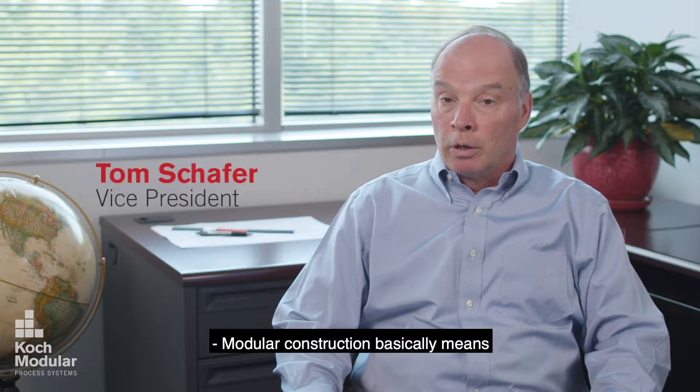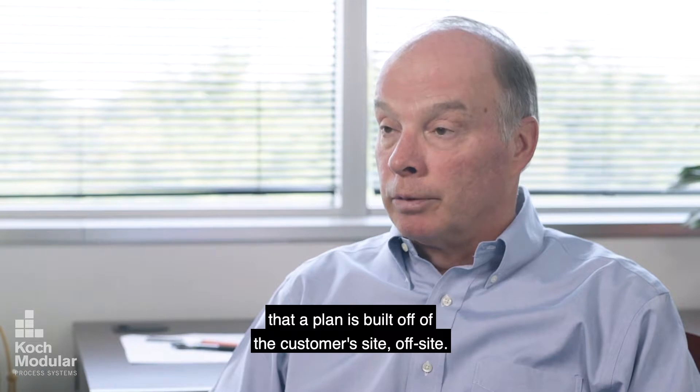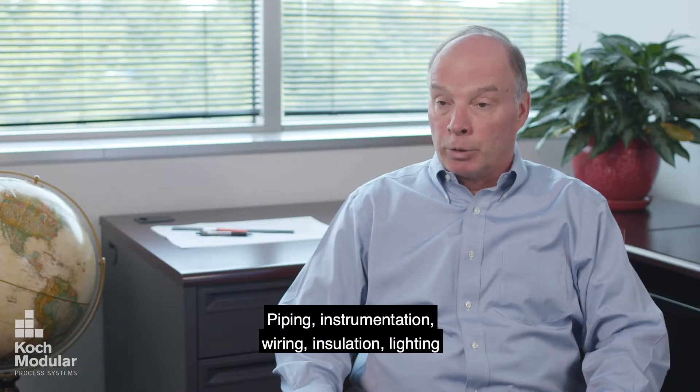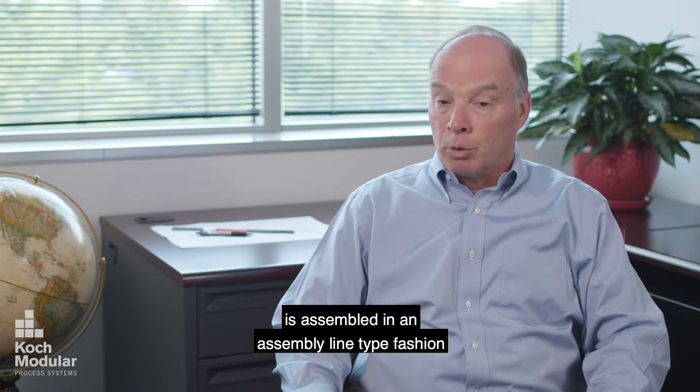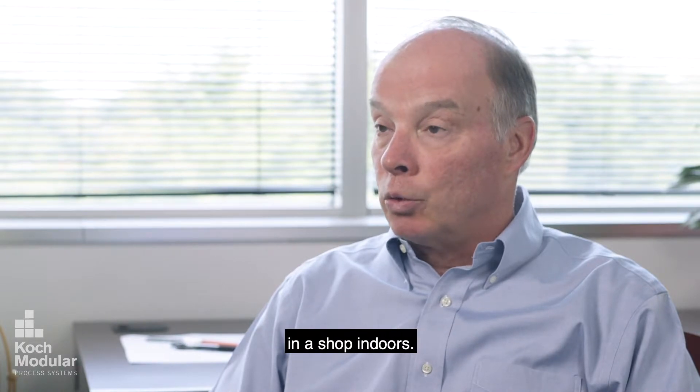Modular construction basically means that a plant is built off of the customer's site, off-site. Piping, instrumentation, wiring, insulation, and lighting are assembled in an assembly line type fashion in a shop indoors.